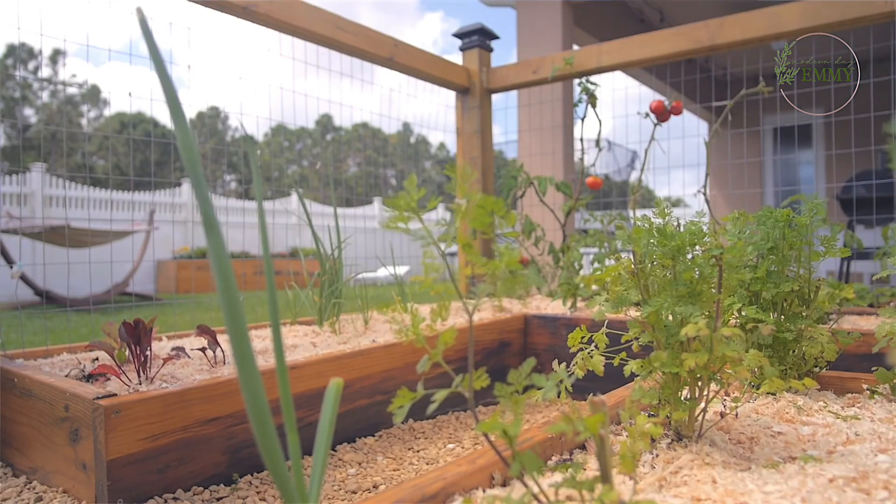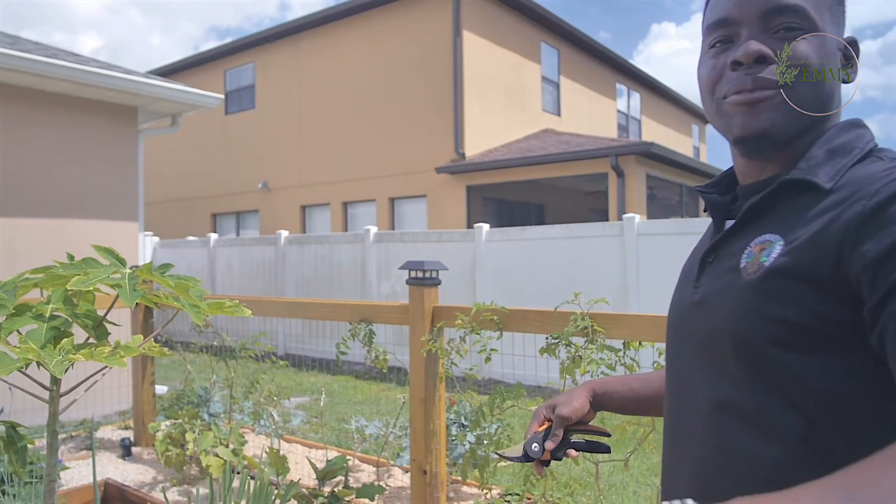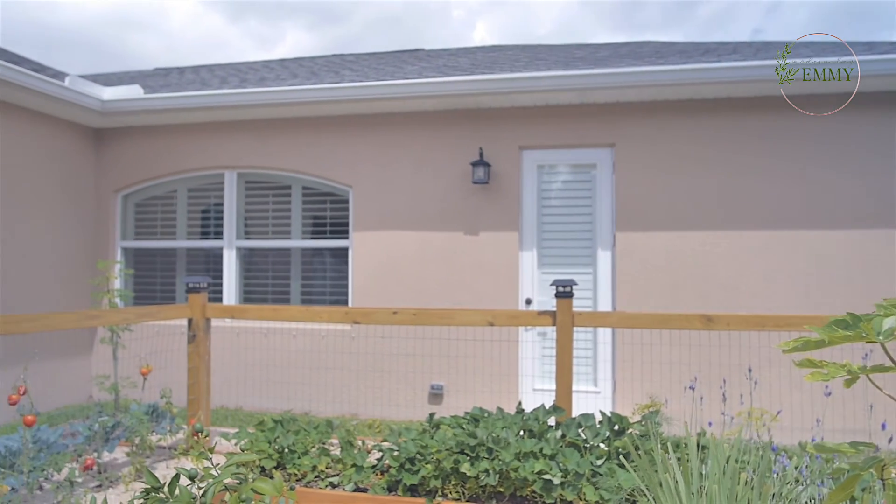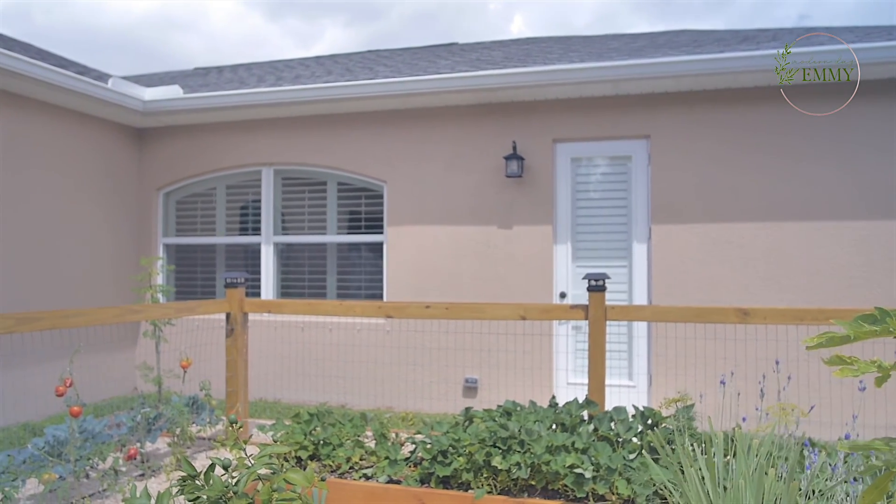Everything you see here grew during winter — that's why it's in bloom like this. I'm doing something wrong, I need help!